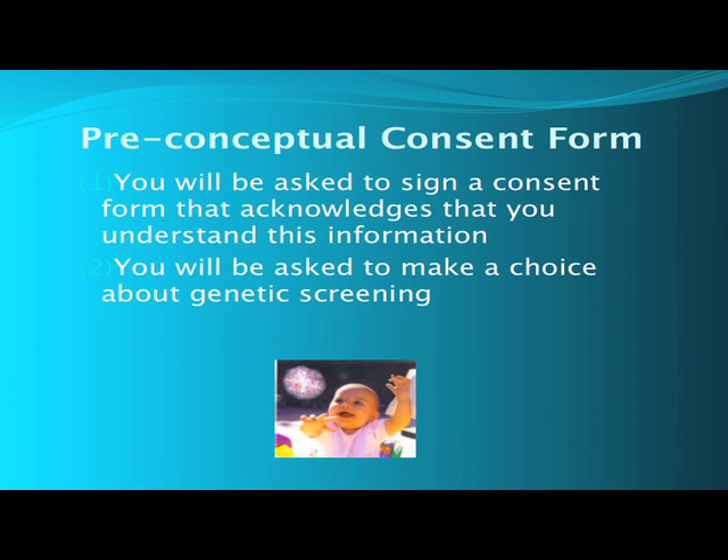As part of becoming an RSC patient, you will be asked to sign a preconceptual consent form acknowledging that you understand the information presented in this video. We physicians at RSC recommend that you consider genetic screening. RSC has worked with Counsyl to develop a panel of the most common genetic diseases that might be of concern — it is the most inclusive test. Now is the right time to take the steps necessary to ensure that you have a healthy baby.